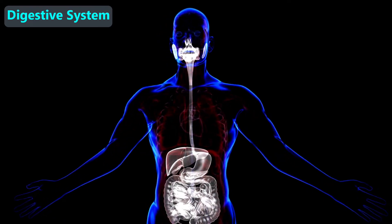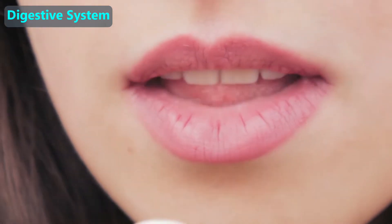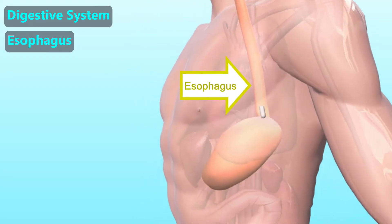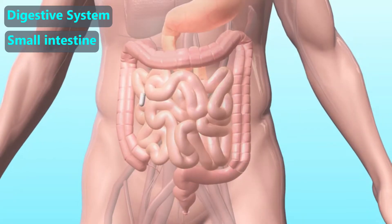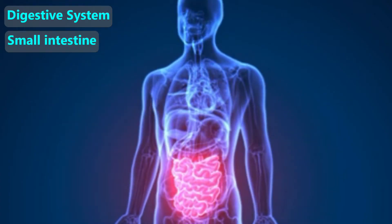The digestive system helps us get energy and nutrition from food. The first part is the mouth, since that is where food enters the digestive tract. When we swallow, food goes down the esophagus — commonly called the food tube — and enters the stomach. The stomach has acidic juice that kills many germs that may have been on the food. From there the food goes into the small intestine, which is about 15 feet long, and inside this long tube our food is broken into tiny nutrients.